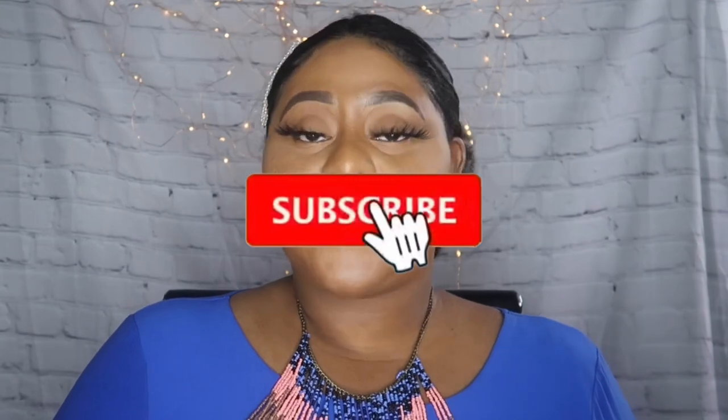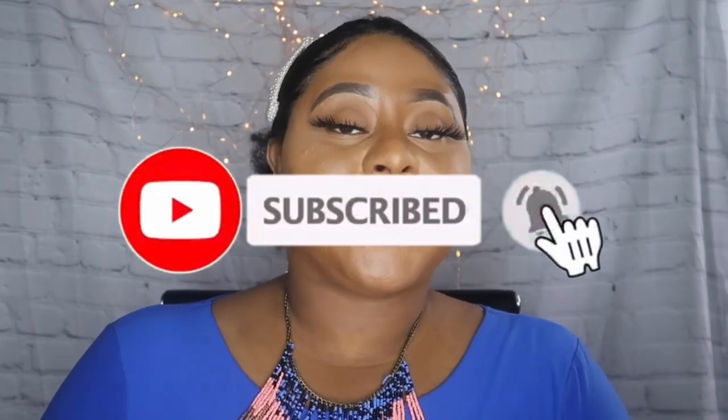Hey beauties, welcome back to my channel. My name is Kayla. If you're new, I film beauty, lifestyle, and travel related videos, so if that is something you're into make sure you subscribe and hit the notification bell so you'll always know when I'm uploading a video.